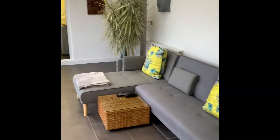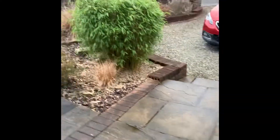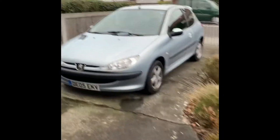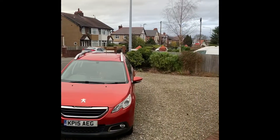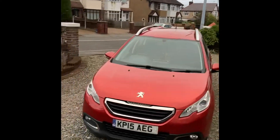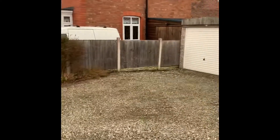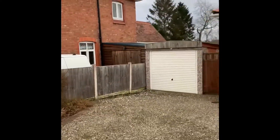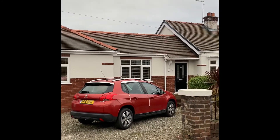Let's go out the front and show you exactly where we are on Wepper Drive. It's a composite door, by the way, and then you've got probably three or four parking spaces if you wanted out the front here. Yeah, loads and loads of parking space on the front, and there's our bungalow.